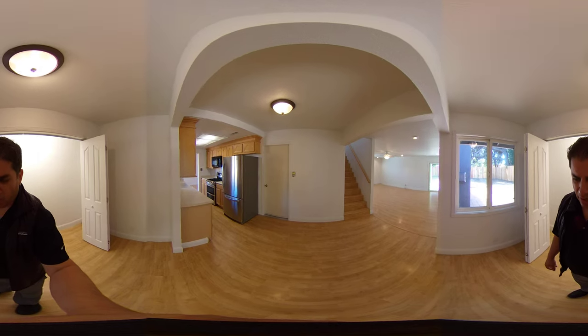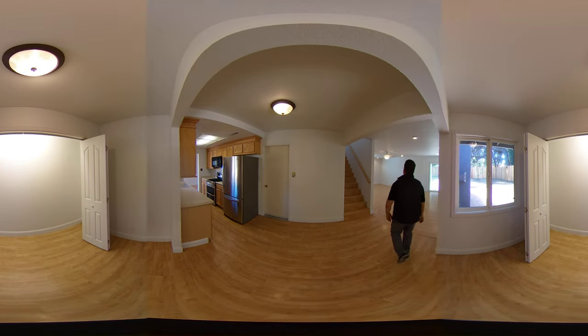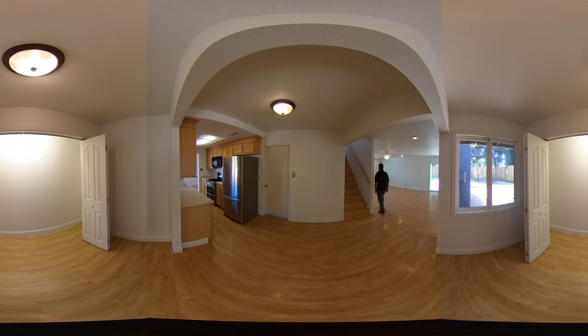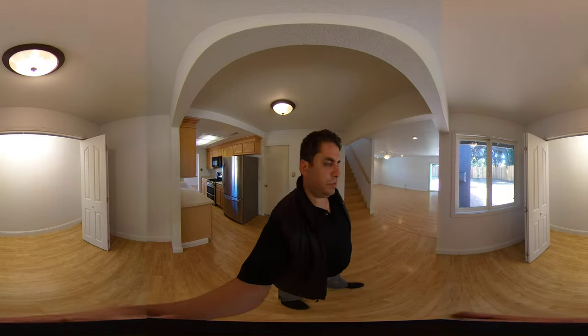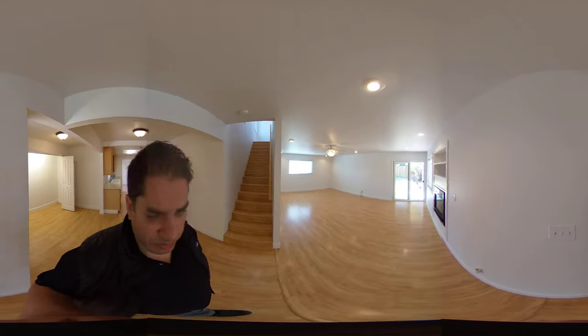Great space for a dining area. Next we'll look at the family room, then we'll head up to the master bedroom.